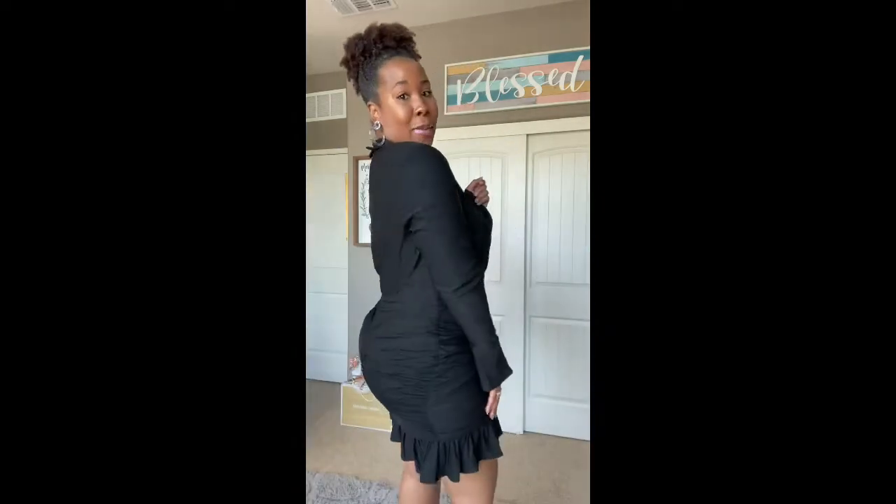Some of the people in the comments on this dress were saying that they wish it came in other colors, and I have to agree. Black is always very timeless, but I wouldn't mind this in a bold pink, or even a lime green or a purple. Let me know what you guys think, and I'll be back with the next outfit.